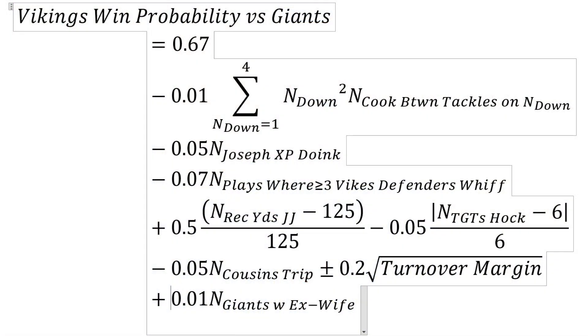The equation starts with 0.67. What that means is the Vikings have a two-thirds probability of beating the Giants if everything else is equal.